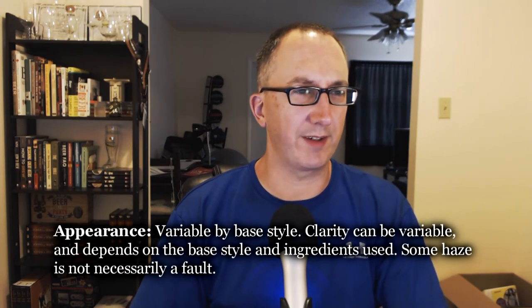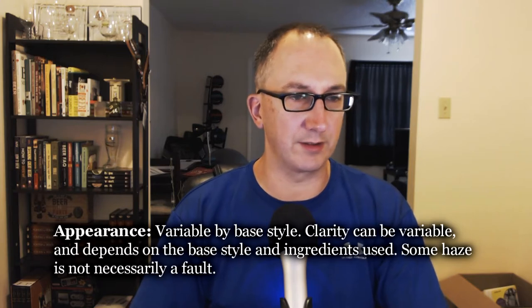Appearance — it kind of looks like a New England IPA. This one's a little bit more pale orange than average. It's fairly hazy, I wouldn't go as far as to say completely opaque, but yeah, it's about 4 to 5 SRM. The foam came up to the rim when I first poured it, but it takes me 20 takes to get this video going. It looks like an IPA for sure, a little bit hazier than I prefer. Appearance is variable by base style — clarity can be variable and depends on the base style and ingredients used. Some haze is not necessarily a fault. I see no reason to give it anything less than a 3 out of 3.